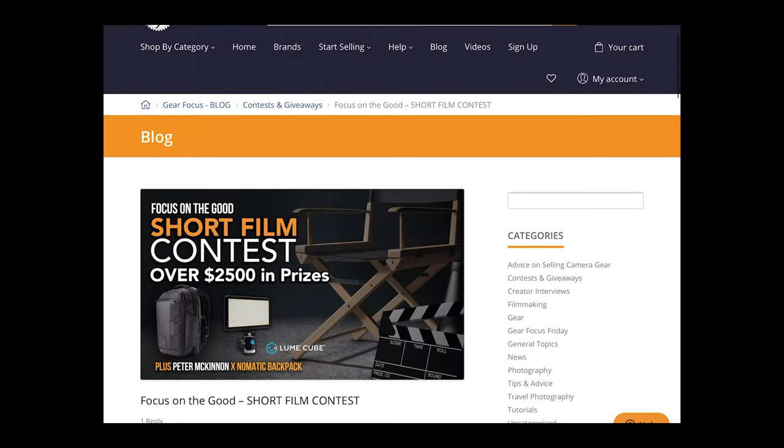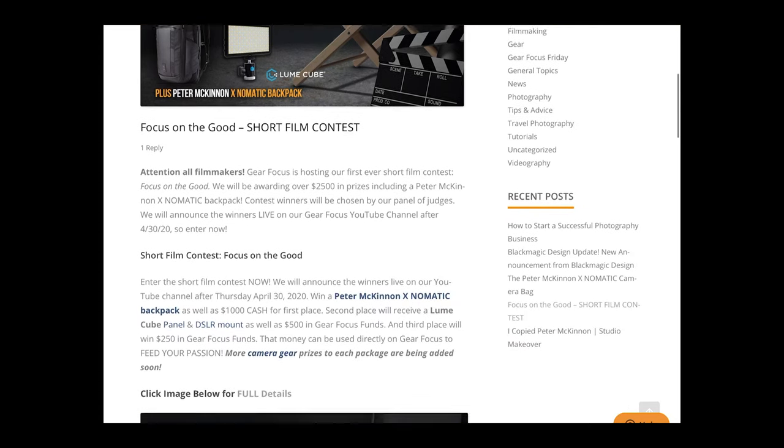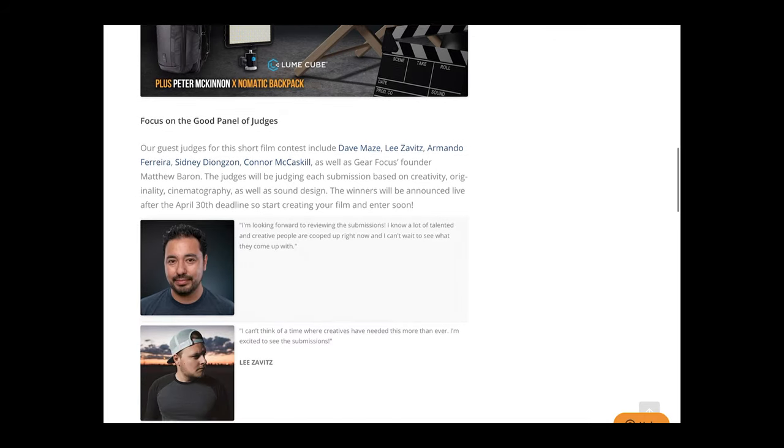Keeping it positive: I still believe the Blackmagic Pocket Cinema Camera 4K and 6K are terrific tools. They're great to learn filmmaking on, the images they produce are beautiful, the flexibility and speed in post-production is terrific, and the price is unmatched in its class — which makes filmmaking much more attainable to creators. Don't forget to check out the Gear Focus Short Film Contest. And if you're looking for great deals on lighting, camera, or lenses, GearFocus.com is where it's at. You can also use Gear Focus to sell your gear without paying high Amazon or eBay fees, or running the risk associated with Craigslist.